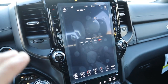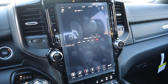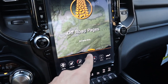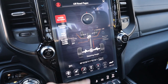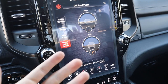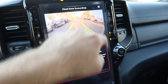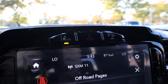The truck now has off-road pages like you'd see on Jeep Wranglers and Gladiators. There's a little truck graphic on there, and it shows pitch and roll information similar to the center screen. You also get a shortcut to the forward-facing camera on the off-road pages — a neat little feature.